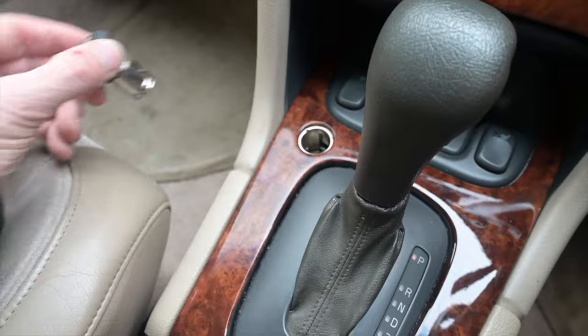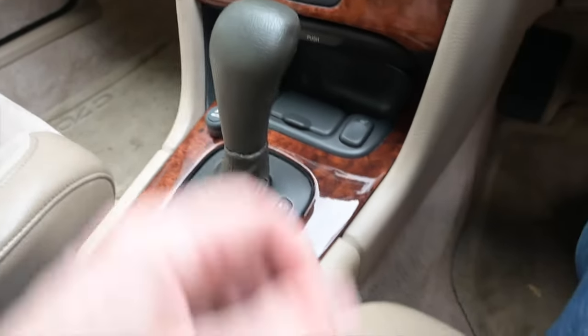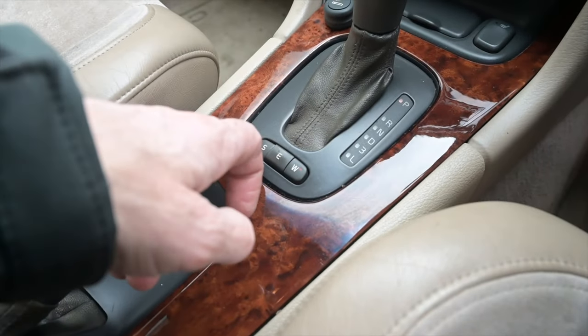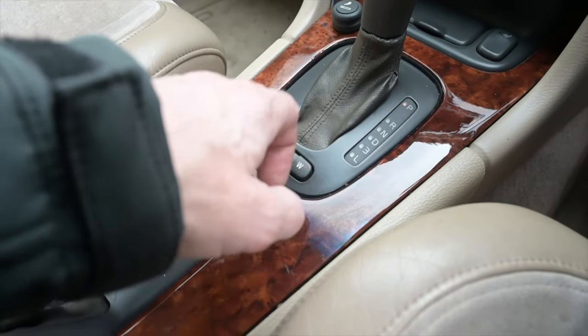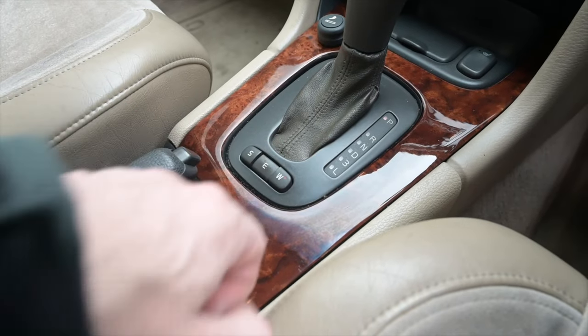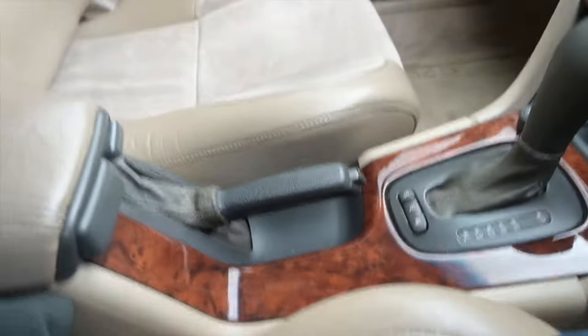We've got heated seat buttons — the bomb warmers — and a vertical cigarette lighter for 12-volt output, which is a little inconvenient. Then there's the automatic transmission — a manual was available too — with three modes: Sport, Eco, and Winter. Winter mode is selectable regardless of which mode you're in.